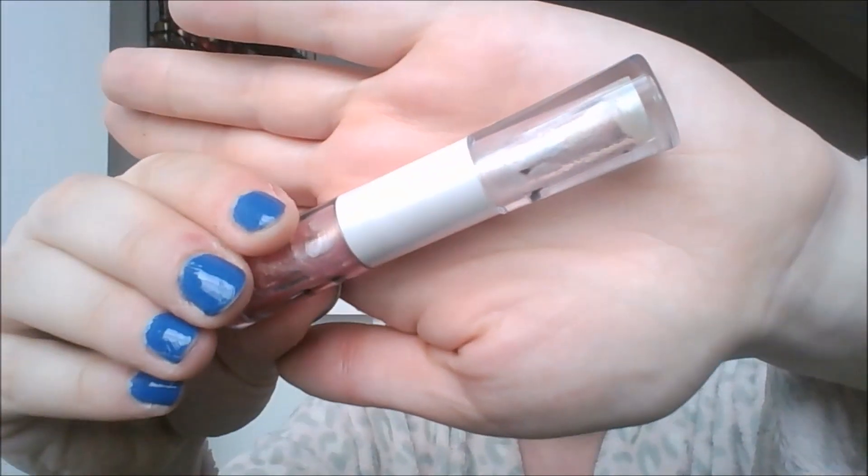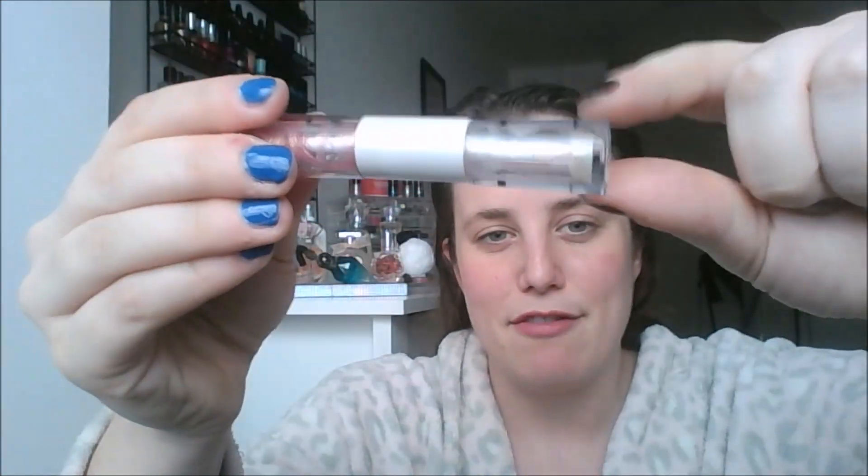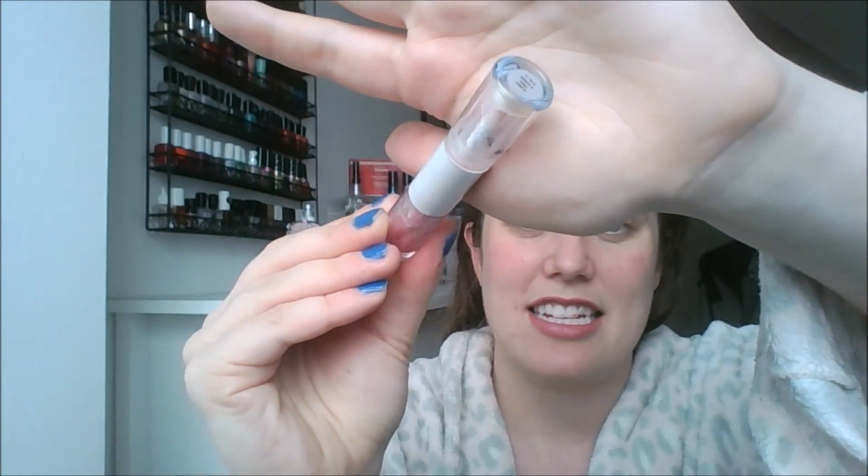I finally finished one lip product, and it's the exact one I thought it was going to be. This is the ELF lip plumper in the Dual Oasis. I have finished up this clear gloss — you can see it is all gone, you can see right through the package. I started here and that was my last update. Pretty simple to finish.